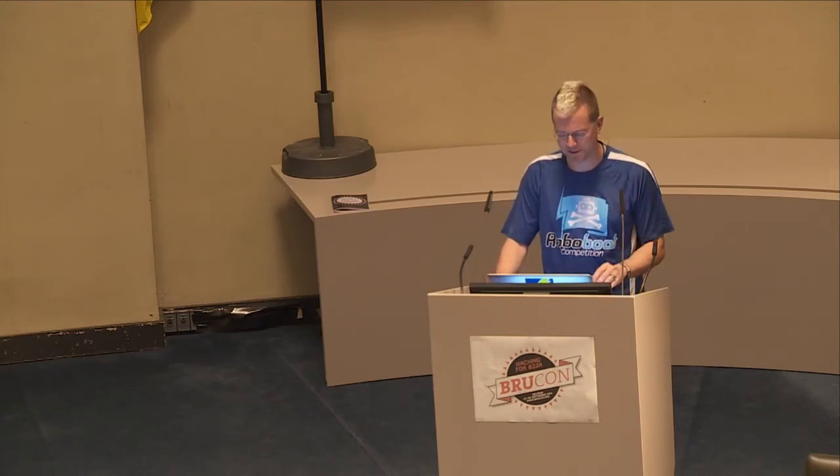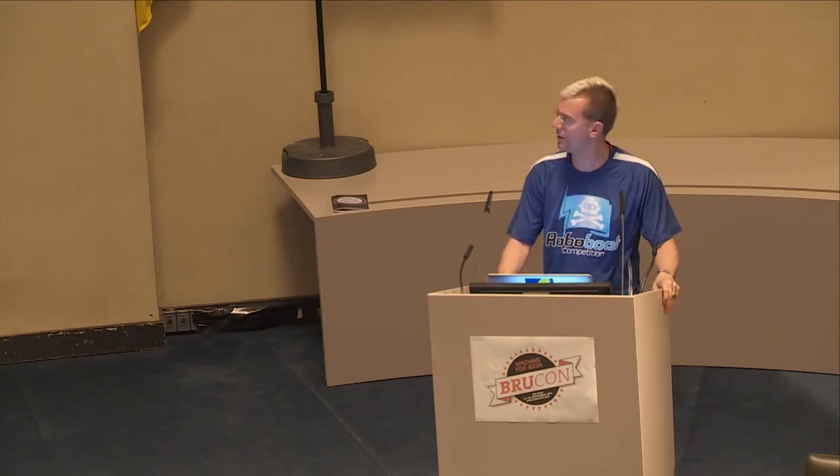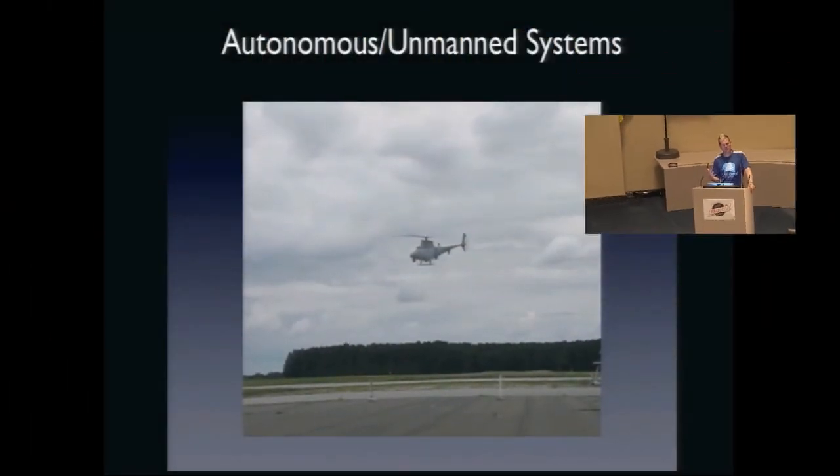I really got a sense of how unmanned systems are the future when I got a chance to grab video of the Fire Scout helicopter at the unmanned aerial systems competition. This is a U.S. military unmanned scout helicopter doing an autonomous takeoff and hover, and then flying some autonomous tests.